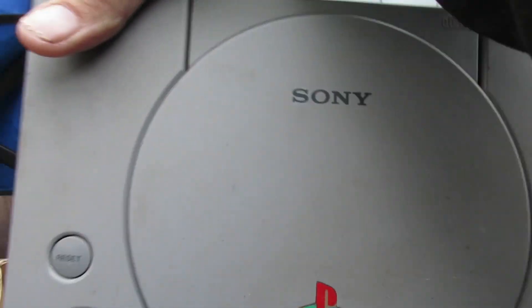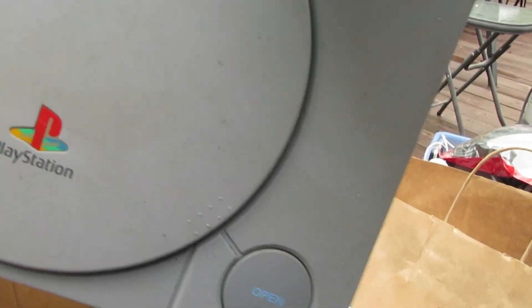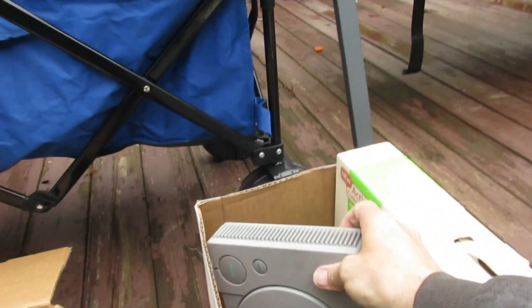The original PlayStation and all the video game stuff was $180 bucks. I think I done pretty good.